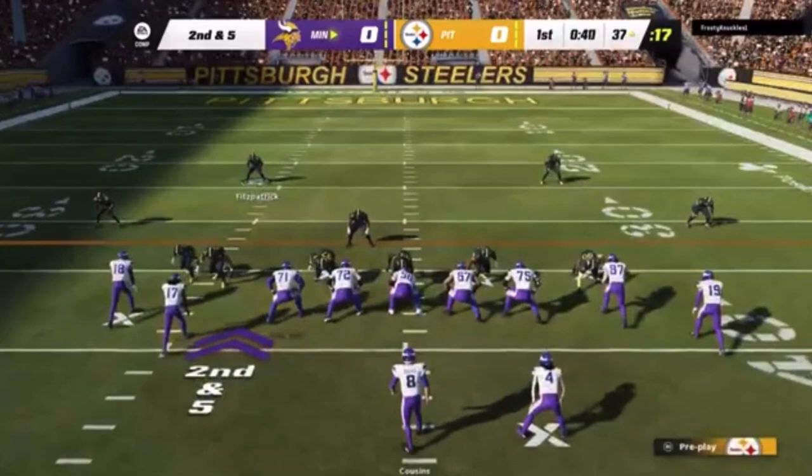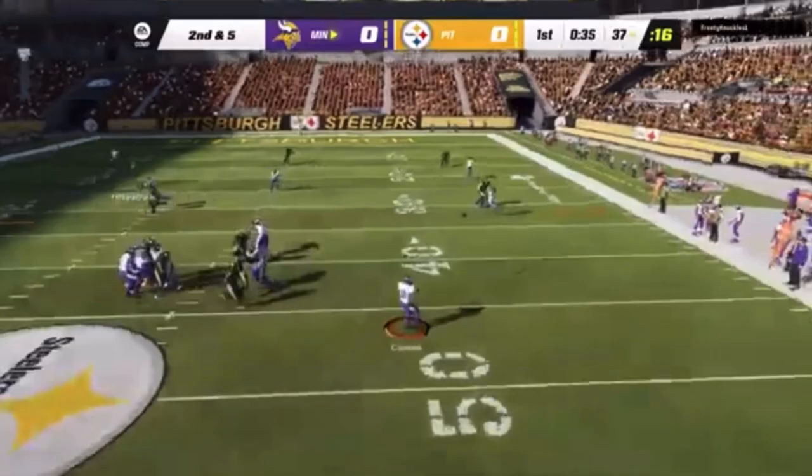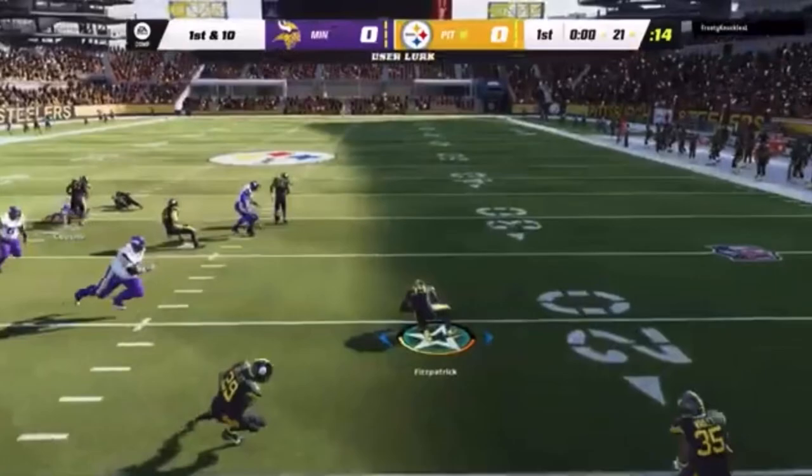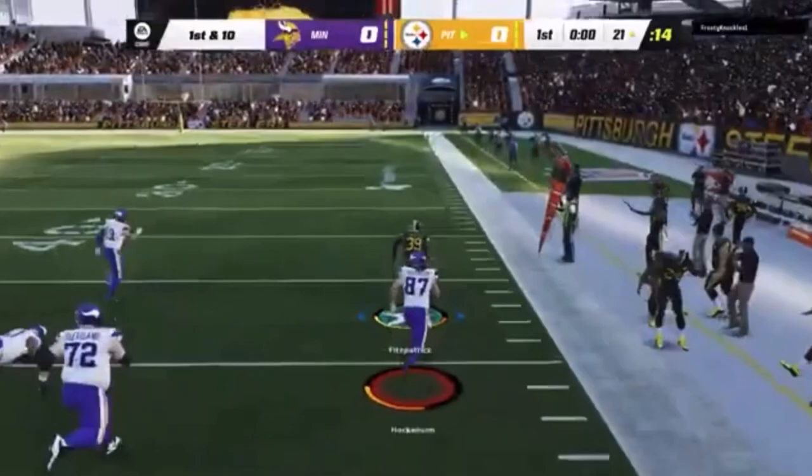Here's second and five now from the 37. Throwing, Cousins, flushed to his right — throw caught there by Osborne, and he's brought down. On first and ten, Cousins, they're looking for Jefferson, but this is intercepted, picked up by Minka Fitzpatrick.